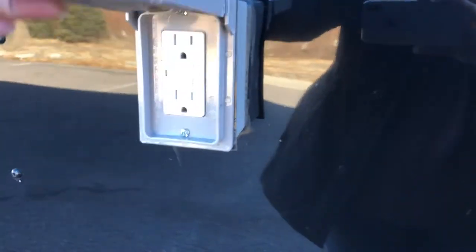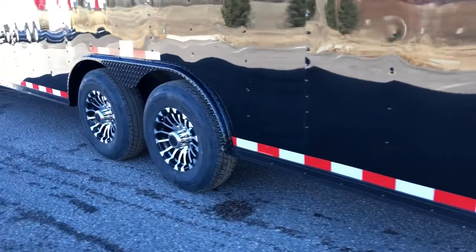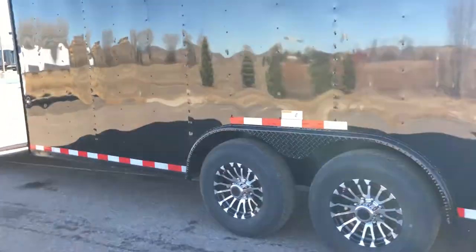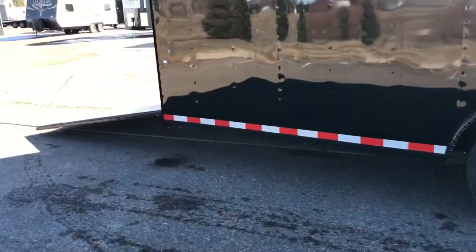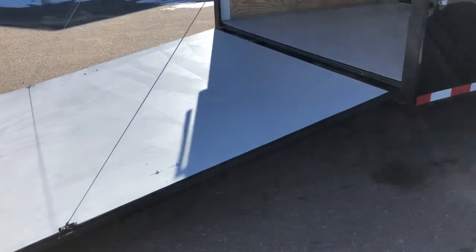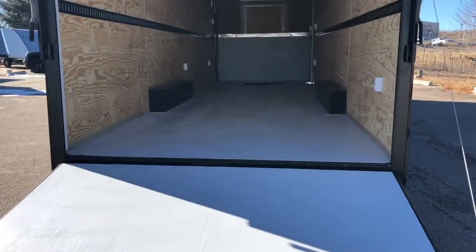This one is also equipped with a power package, so you do have an exterior GFI outlet located right there. Two 7,000-pound axles with brakes on all four, and black aluminum wheels. You also have a black diamond plate fender for the blackout package. The rear ramp door comes with a spring-assist close so it's easy to open and close. This one also has triple strip tail lights on it, which are very cool.